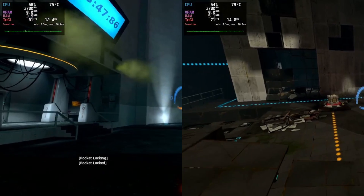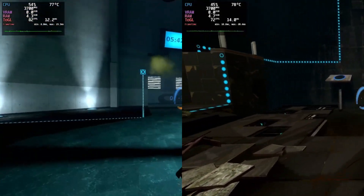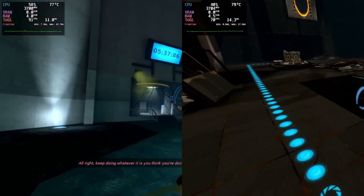The next two games on the list are Portal and Portal 2. Both ran similarly to Half-Life 2 with similar settings. I was especially surprised by Portal 2, because it has way better graphics but ran about the same.